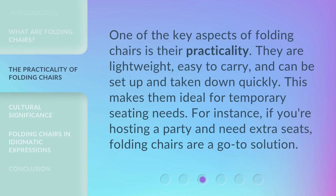One of the key aspects of folding chairs is their practicality. They are lightweight, easy to carry, and can be set up and taken down quickly. This makes them ideal for temporary seating needs. For instance, if you're hosting a party and need extra seats, folding chairs are a go-to solution.